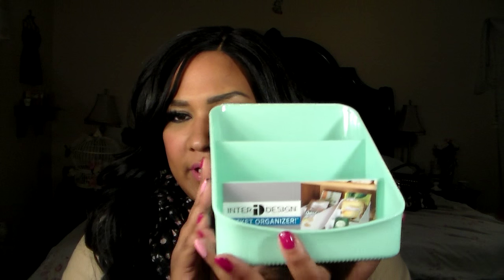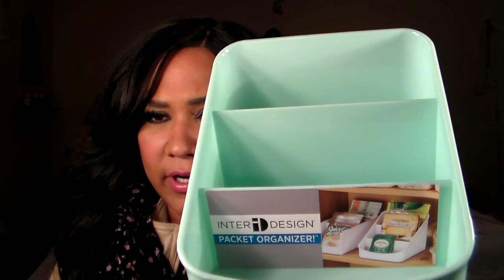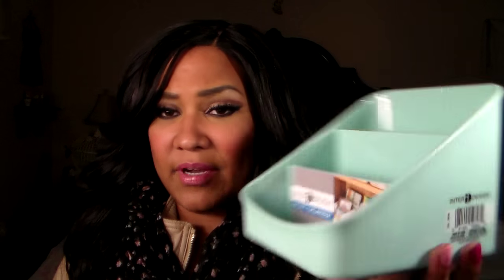I'm going to enjoy putting on blush now! The next thing I picked up was this little three-tier organizer by InterDesign — it's a packet organizer so you can put it in your cabinet for food packets, tea, and things like that. But obviously I'm going to use this for makeup — specifically my palettes. Look at this!